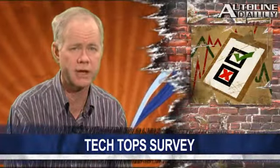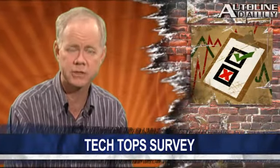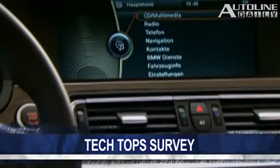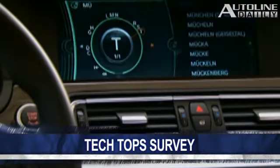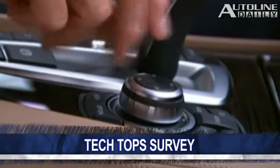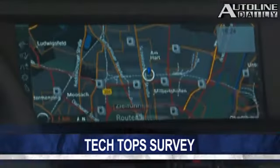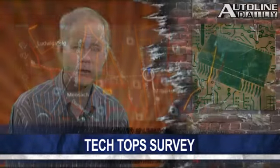A new study from J.D. Power & Associates shows that consumers rate infotainment technology as the most desirable options in a car. According to the L.A. Times, even though safety did rate high, features like surround sound, satellite radio, and in-vehicle internet connectivity rated higher. Researchers say that's because drivers use infotainment features every day, whereas safety features are not needed until an accident occurs.